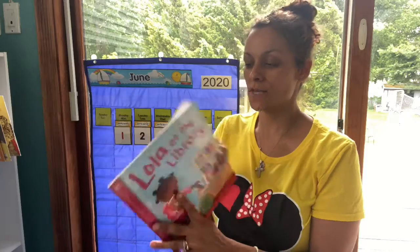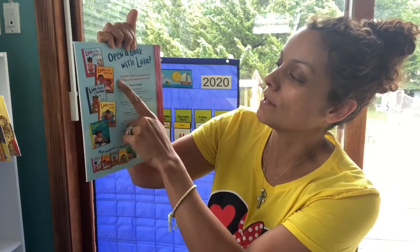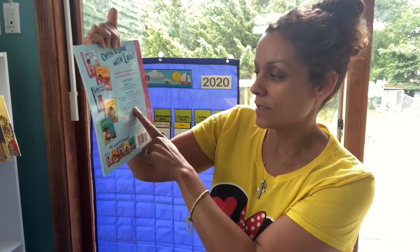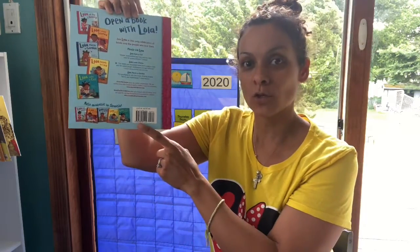I really like these books. I gotta order some more — they have a lot of different ones. Lola loves stories, Lola plants a garden, we read that one. Lola reads to Leo, it looks like it's her little baby brother. Lola gets a cat, and then they have them in Spanish.